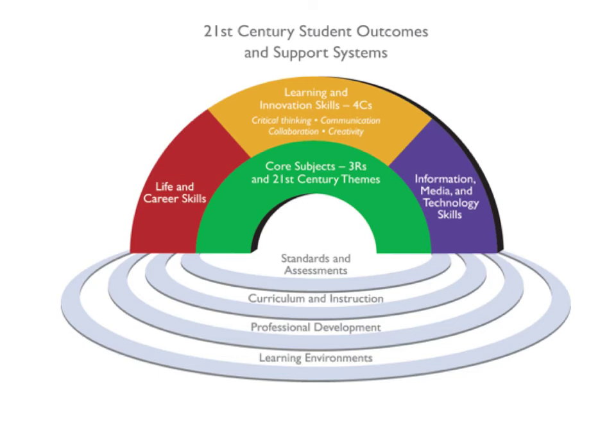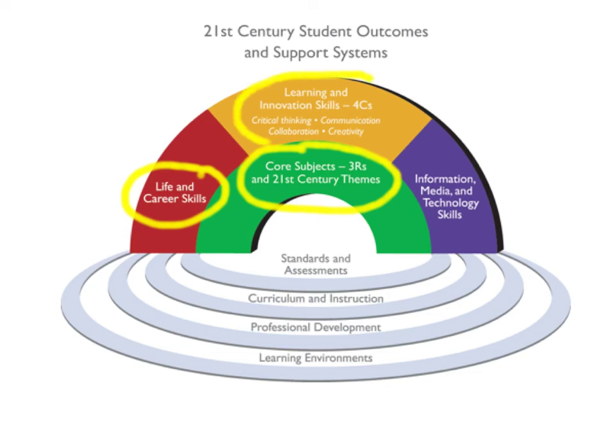21st century outcomes and support systems are crucial to understanding this new literacy model. Literacy is built upon the core subjects, the three R's, and the 21st century themes previously discussed. But they also include life and career skills, the four C's of critical thinking, communication, collaboration, and creativity — also known as learning and innovation skills — as well as information, media, and technology skills.